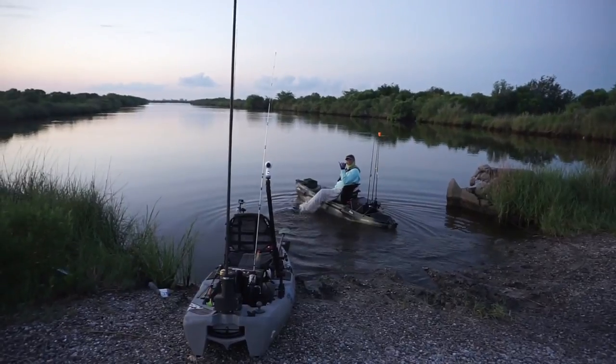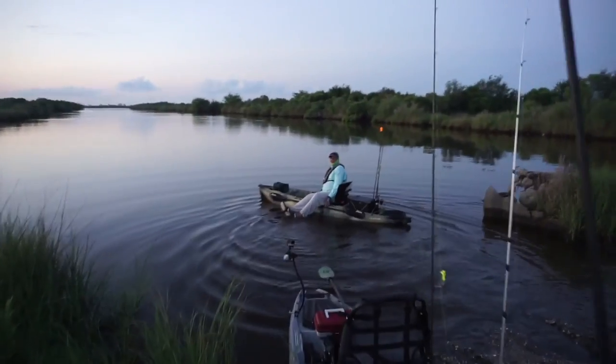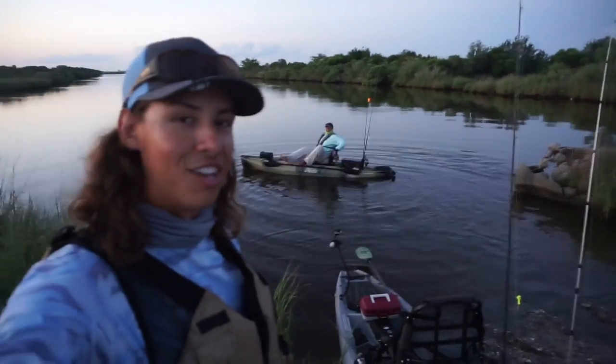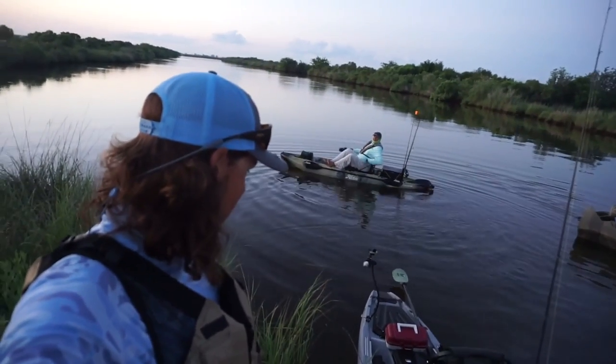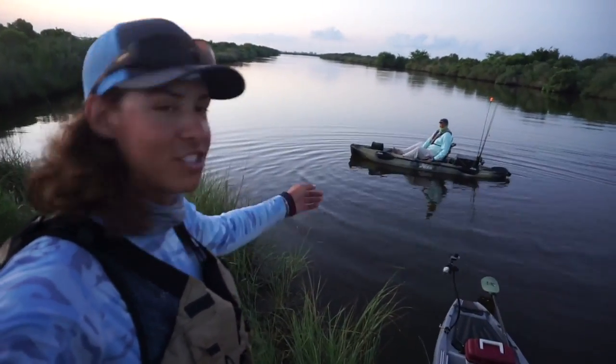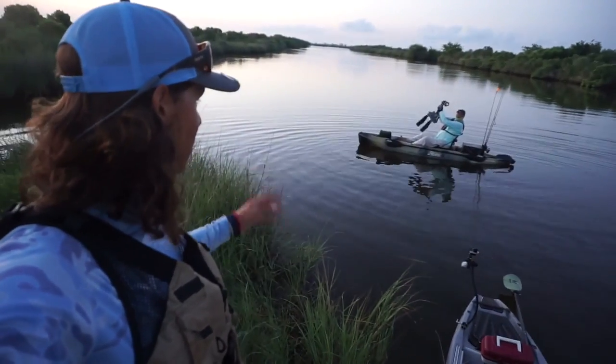That was beautiful. Wow, it is a perfect morning out here. Eric just launched his Hobie. We're doing another day of Bonafide versus Hobie. So he's got the pedal drive, I have the micro anchor. Combine those and you got the perfect kayak.